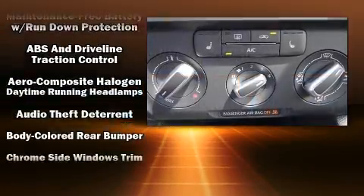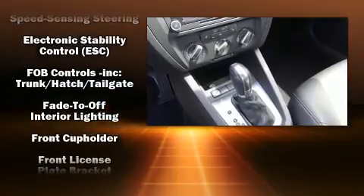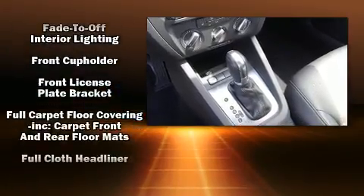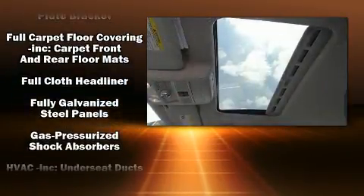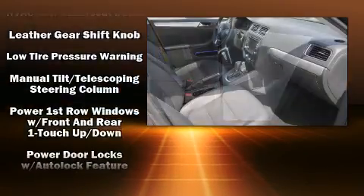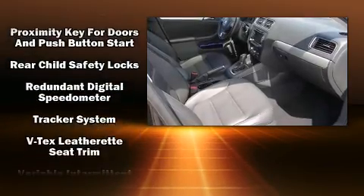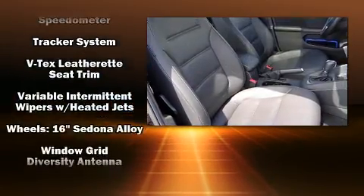Volkswagen ensures the safety and security of its passengers with equipment such as brake assist, an emergency communication system, and four-wheel disc brakes with ABS. This vehicle has achieved certified pre-owned status by passing Volkswagen's comprehensive certification process, including a comprehensive 112-point inspection.